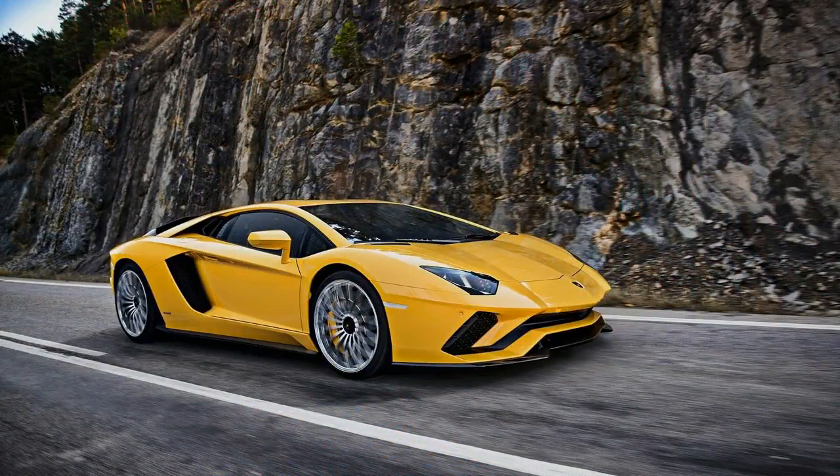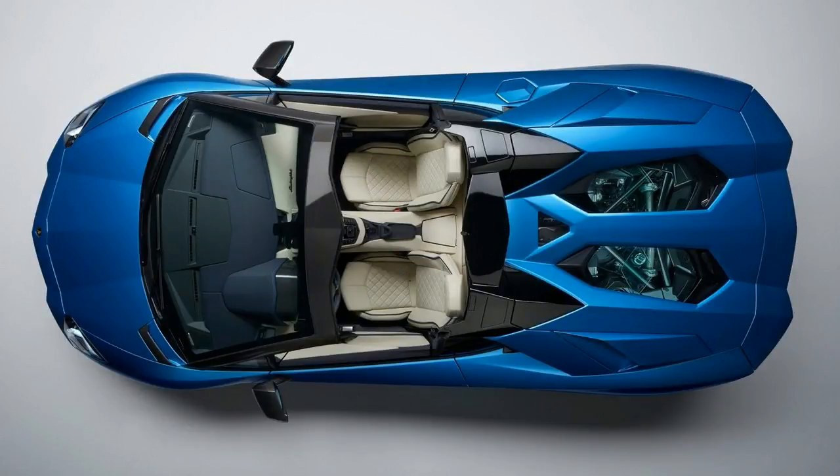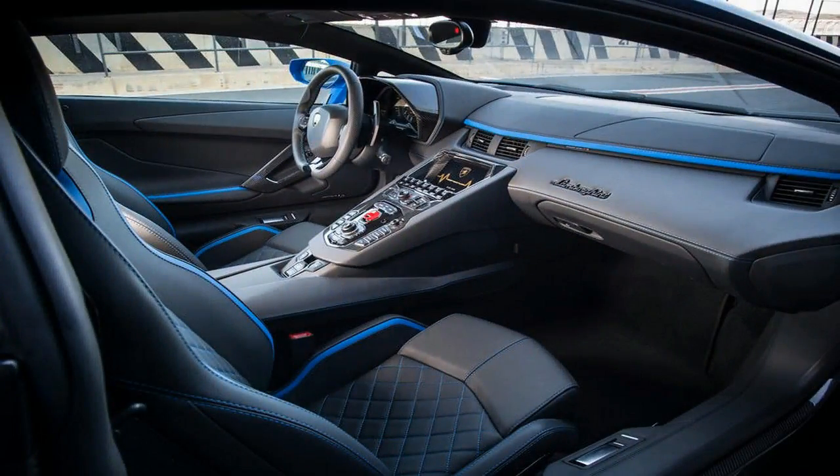Ever since Lamborghini presented the Aventador S Coupe last year, fans and enthusiasts alike have been wondering when the roadster will receive the same upgrades. But not anymore, as the Raging Bull has officially pulled the cover off the new Aventador S Roadster, ahead of its world premiere at the 2017 Frankfurt Motor Show next week.